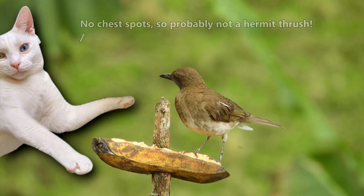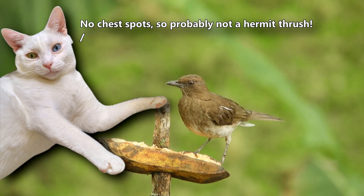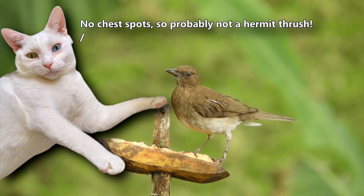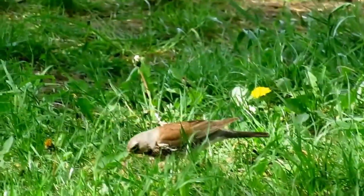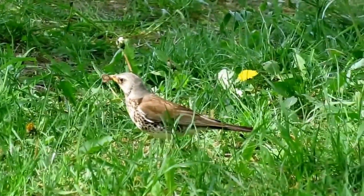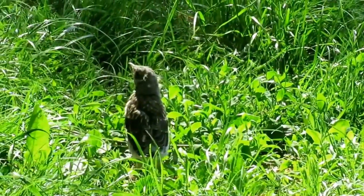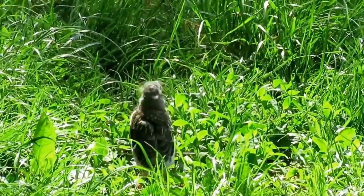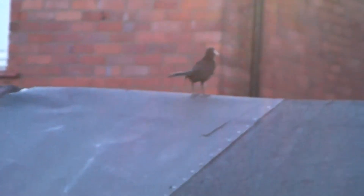These birds are migratory, spending their summers in the northern United States and Canada, and their winters along the southern coasts of the US as well as Central America. They're largely absent from the central United States, except while they're flying overhead, though some populations remain in the same place year round as well. There have also been sightings of hermit thrushes on western European coasts, but these are often years apart, suggesting this is a rare occurrence.